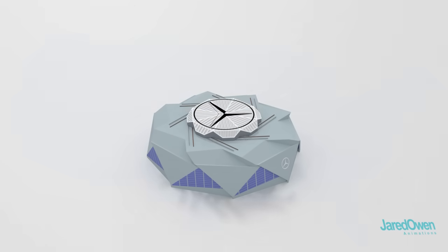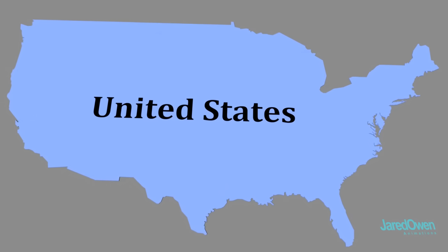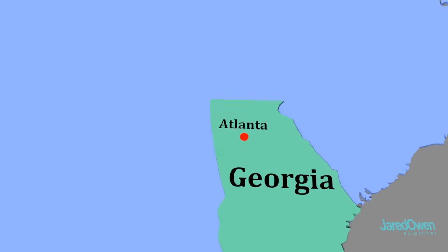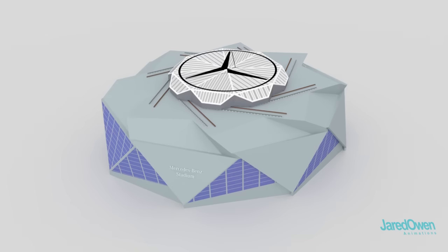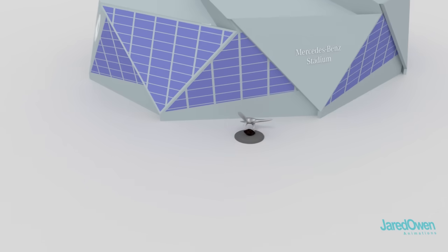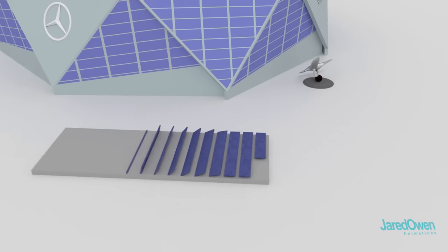The stadium is located in Atlanta, Georgia. Here's the United States, the state of Georgia, and here is the city of Atlanta. This is the home of the Atlanta Falcons football team. The Falcon statue can be found here, and there are solar panels over here to help power the stadium.